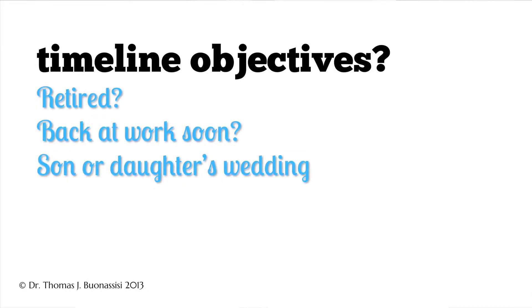In addition to finding out our patients' objectives, it's also important to find out what's going on in their life in terms of the timeline. Is this a type of procedure they have many weeks off to recover from? Do they have important events that they need to go to within a short period of time?